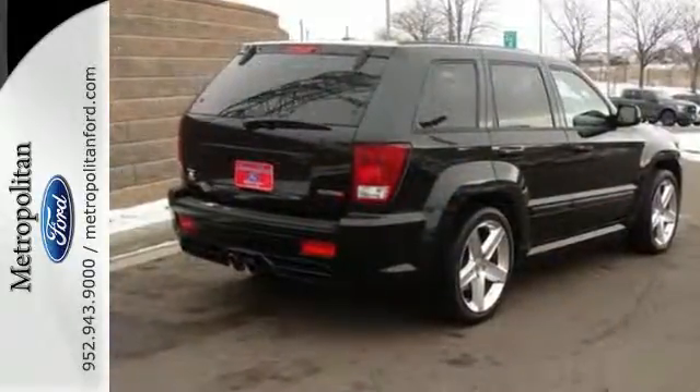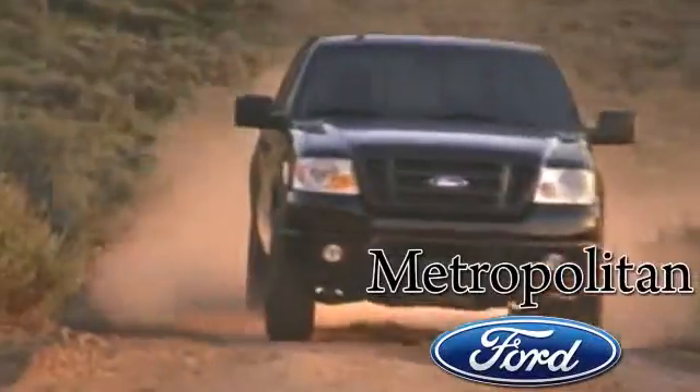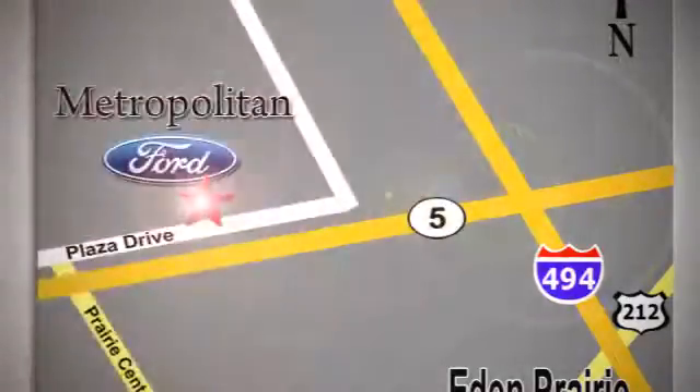Come on in today and see it for yourself. Whether you're buying today or just shopping, at Metropolitan Ford you can expect to experience something truly unique. Call or stop in today — we're conveniently located near 494 and Highway 5 in Eaton Prairie.